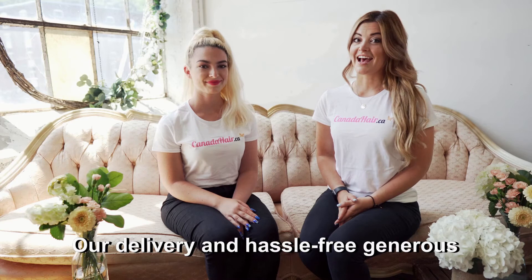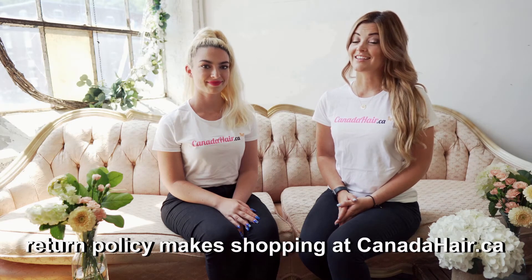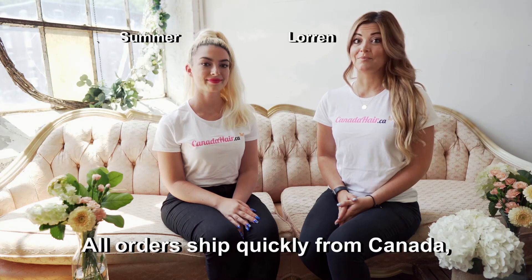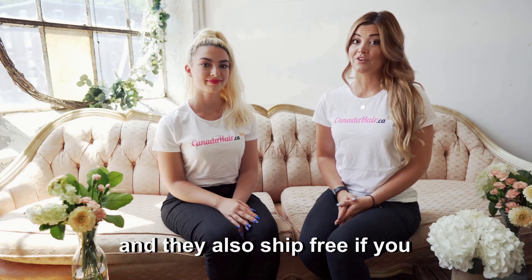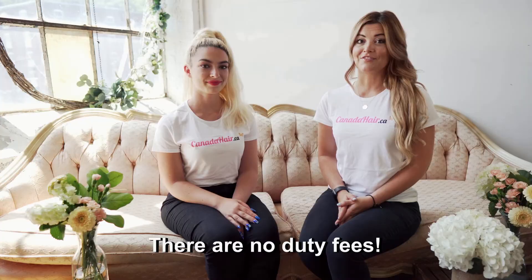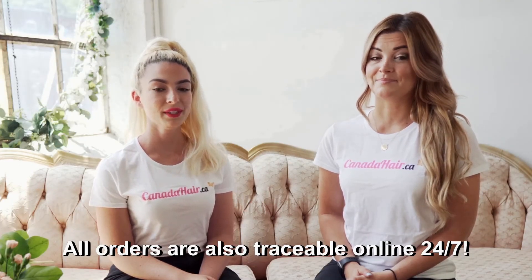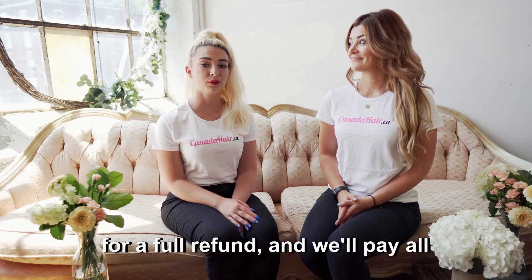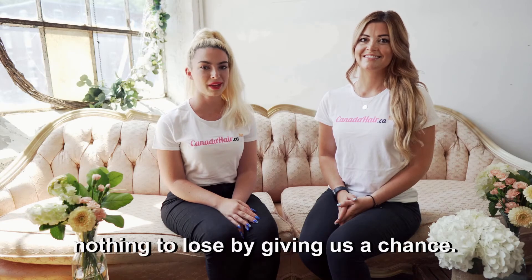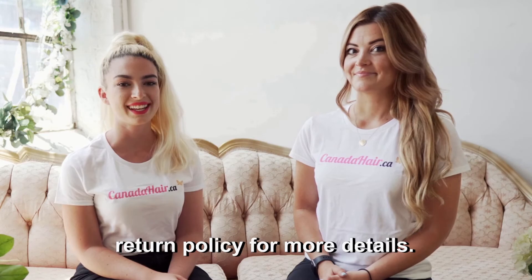Our delivery and hassle-free generous return policy makes shopping at canadahair.ca easier than ever. All orders ship quickly from Canada and ship free if you purchase $125 or more. There are no duty fees, and all orders are traceable online 24/7. We accept all returns hassle-free for a full refund and will pay all return fees, so customers have nothing to lose by giving us a chance. There are a few conditions, so visit our return policy for more details.